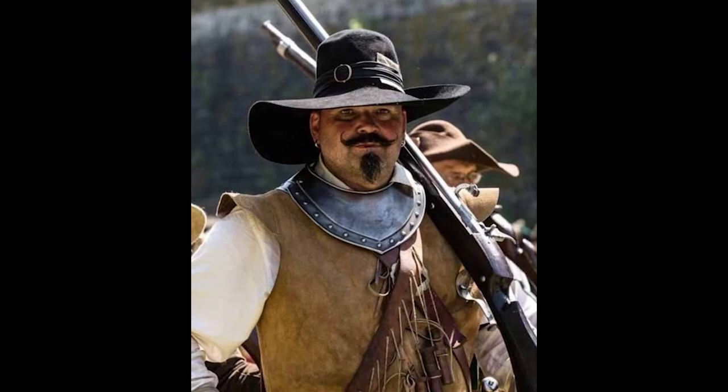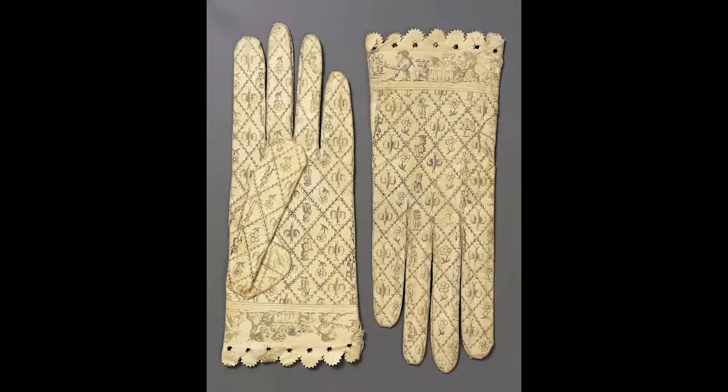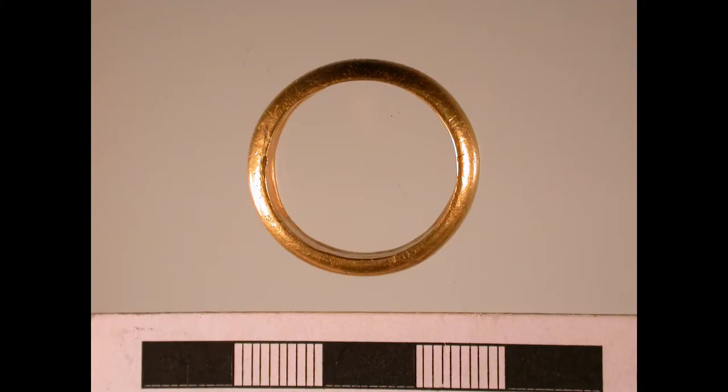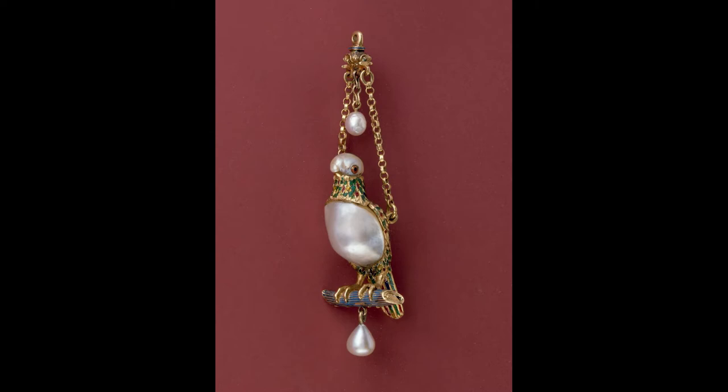Accessories: A baldric or bandolier was a belt commonly worn diagonally across the chest or around the waist for holding items such as swords, daggers, buckles, and horns. Gloves were often used as a social signal to recognize the wealthy. Beginning in the second half of the 16th century, many men trimmed the fingers off their gloves in order to allow others to see the jewels on their hands. Late in the period, fashionable young men wore a black cord, a gold earring, or a strand of black silk through one pierced ear.